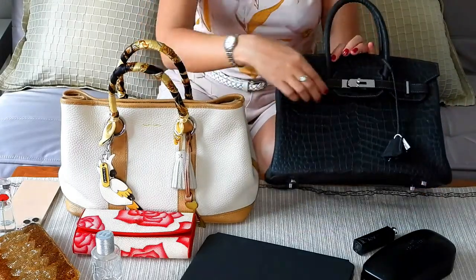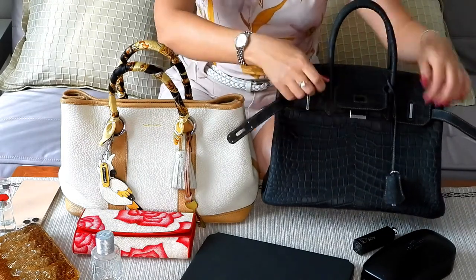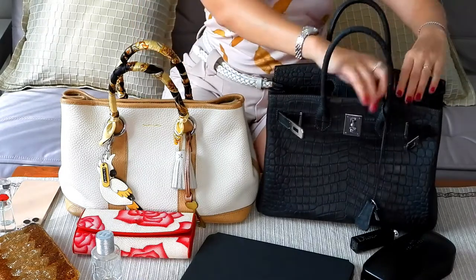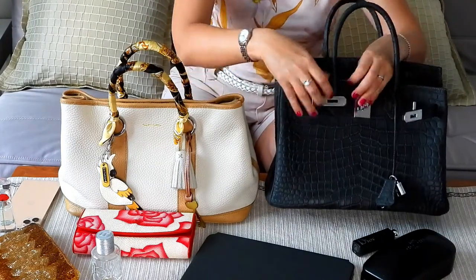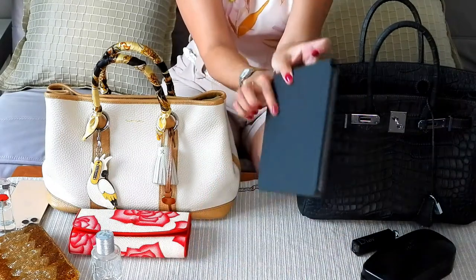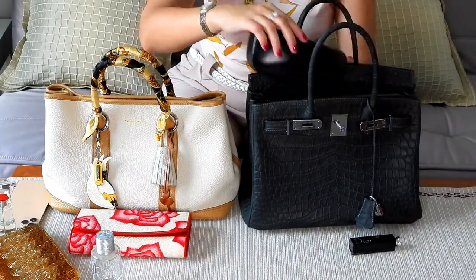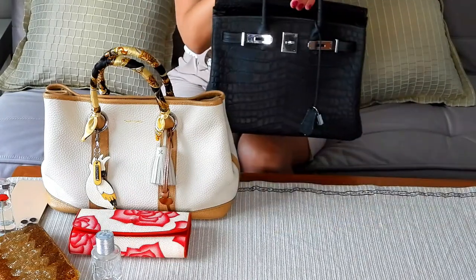Let me show you how it looks inside. An empty Birkin can weigh around one kilo. It may not seem like a lot, but when you put in a phone, wallet, keys, and a makeup bag, it adds up and feels quite heavy — especially my Birkin, which is a hard and heavy leather type. So Birkins are for strong girls.